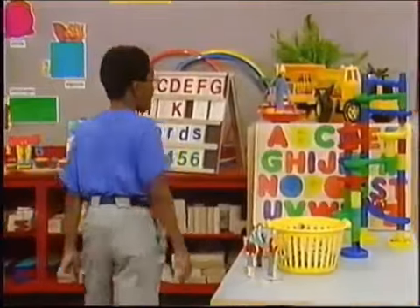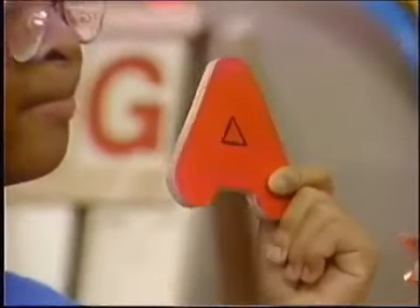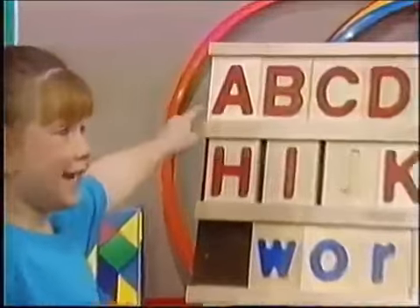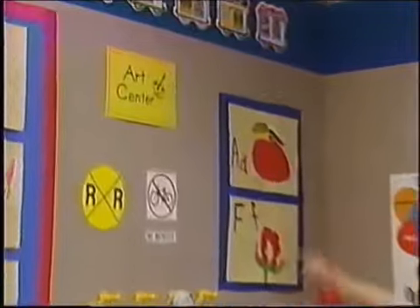Capital A. Hey, look, Barney. A capital A. That's right, Derek. And here's another one, Barney. That's a capital A, all right. Capital A, Barney, in the side up there.